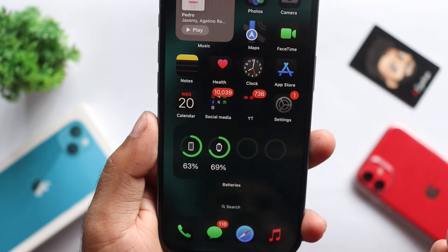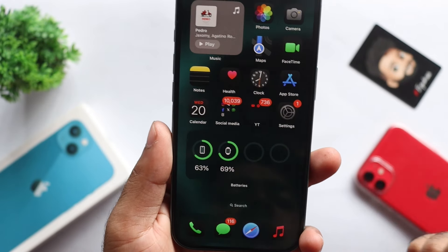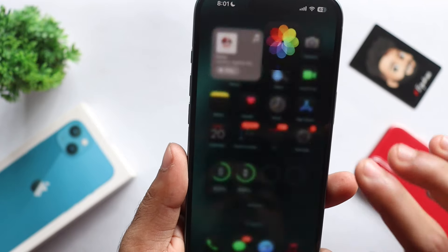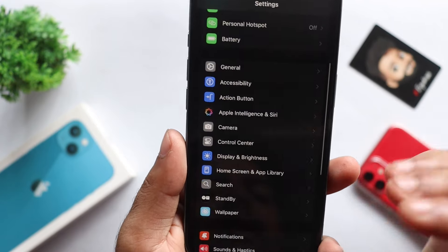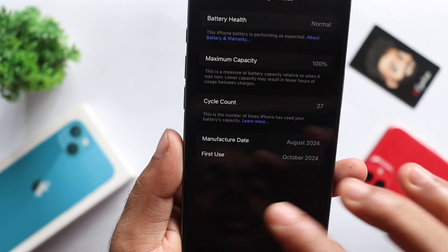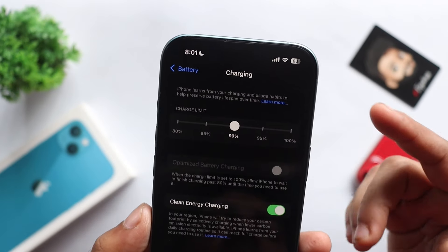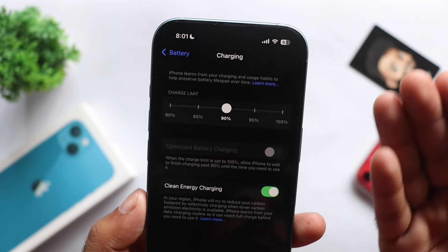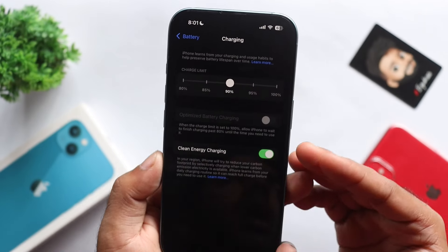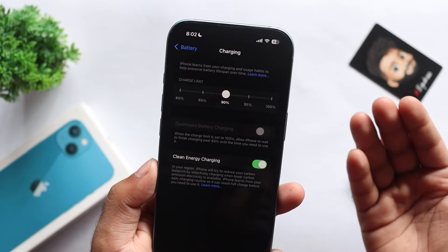If you have this bug, I will help you solve it. The bug relates to the charging limit setting — I have my battery at 90% and I will show you how to charge the battery properly.